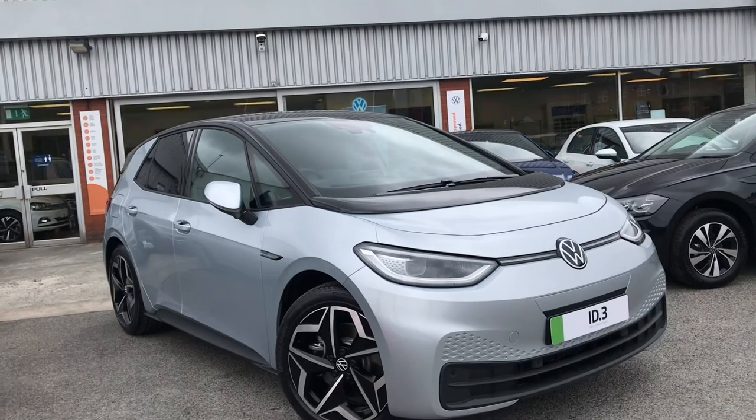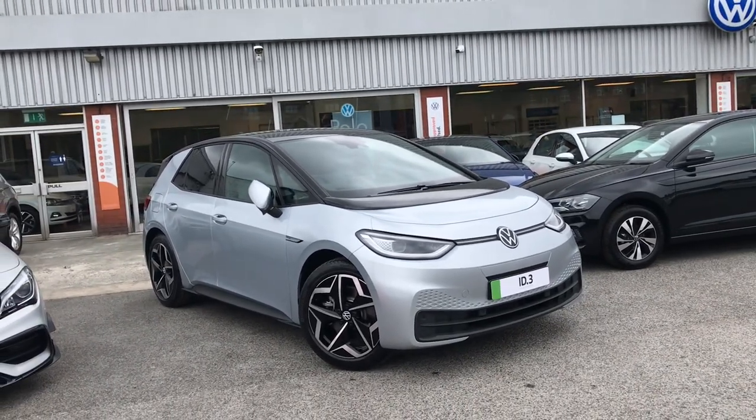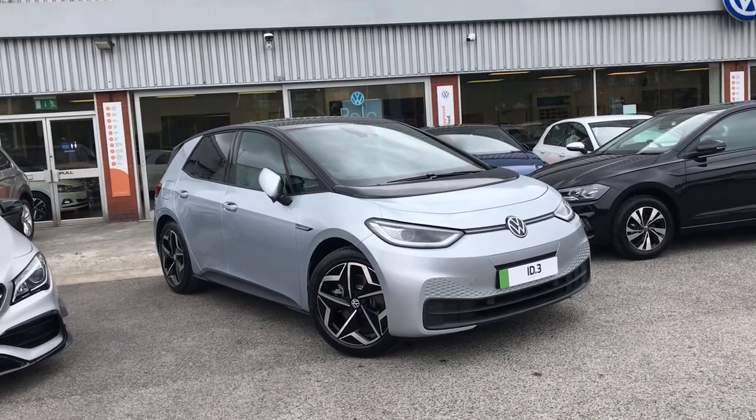Thanks for watching — this has been the fantastic Volkswagen ID.3 Max Pro Performance. If you'd like any further information or would like to have a look at the car for yourself, please give us a call on 0161 825 8520. We're more than happy to give you more information on this vehicle.